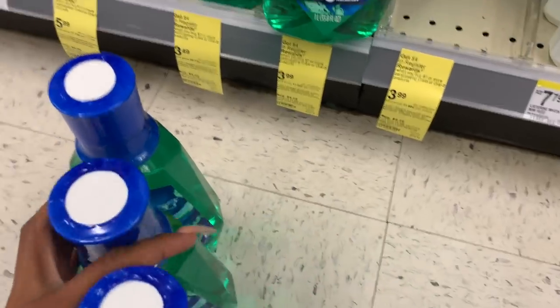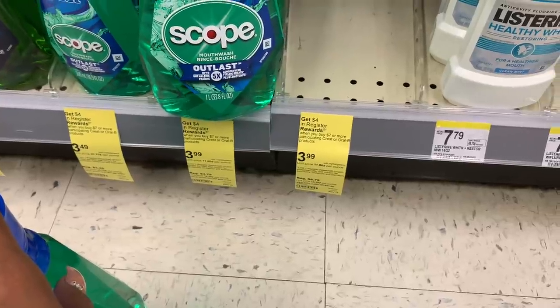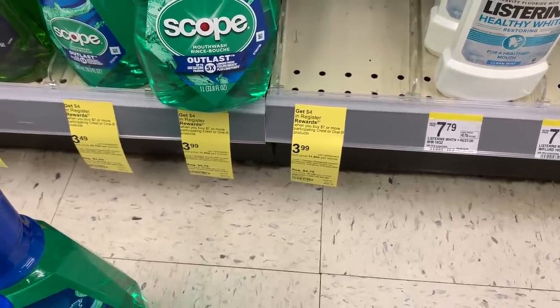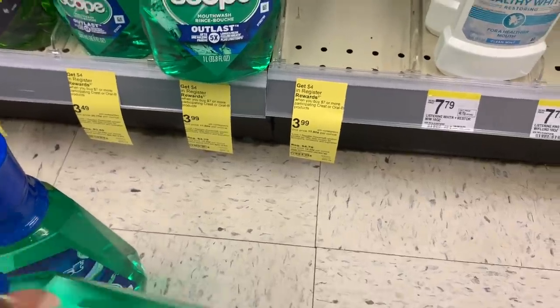I'm going to pick up three of these and you're going to get $4 back. The other deal says when you spend seven, but I have a $5 off of three coupon so I'm just going to use that.